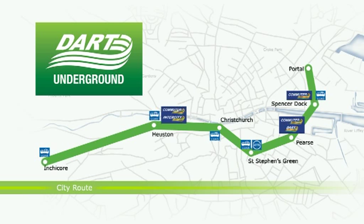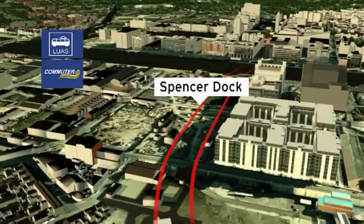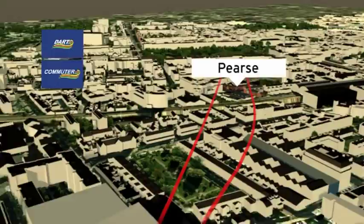The Dart Underground route begins in the Docklands. Our first station, Spencer Dock, is ideally located for destinations such as the Dublin Convention Centre, the Grand Canal Theatre and the O2 Arena at the Point Village. The next station is Pearce, located under the existing railway station and close to Merrion Square, the National Gallery, Trinity College and the central shopping and business area of Dublin.